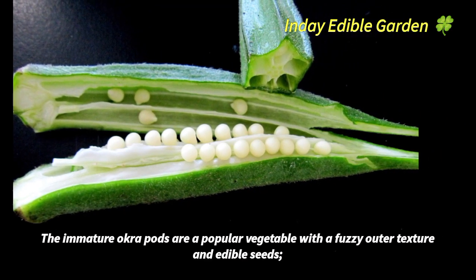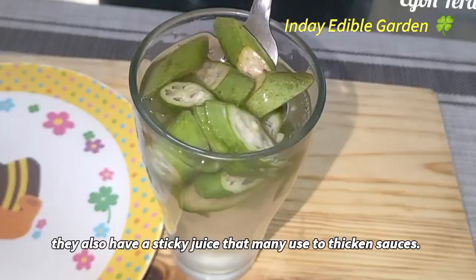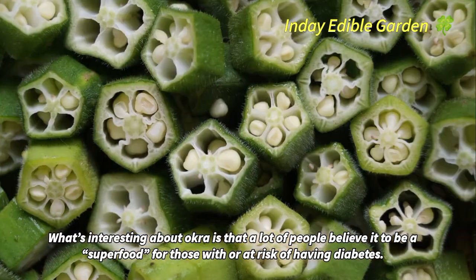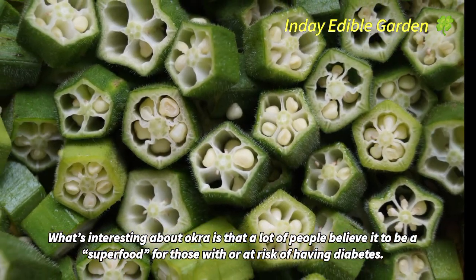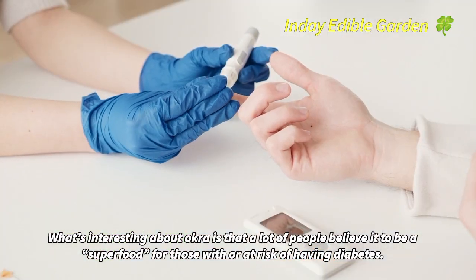The immature okra pods are a popular vegetable with a fuzzy outer texture and edible seeds; they also have a sticky juice that many use to thicken sauces. What's interesting about okra is that a lot of people believe it to be a superfood for those with or at risk of having diabetes.